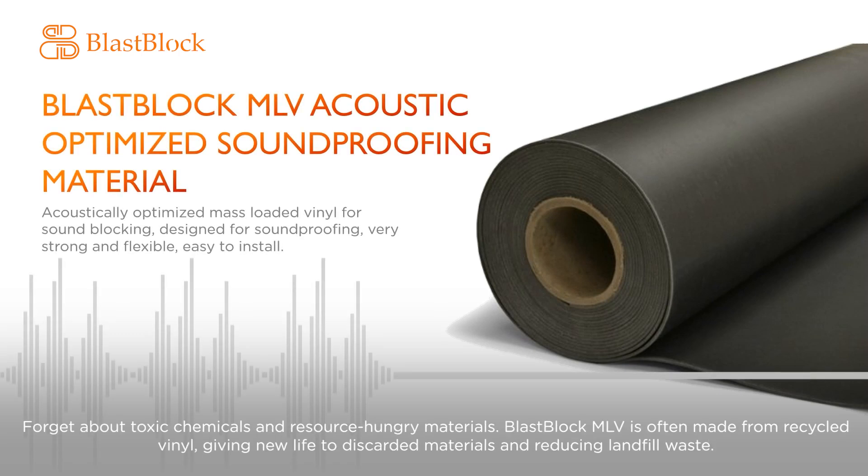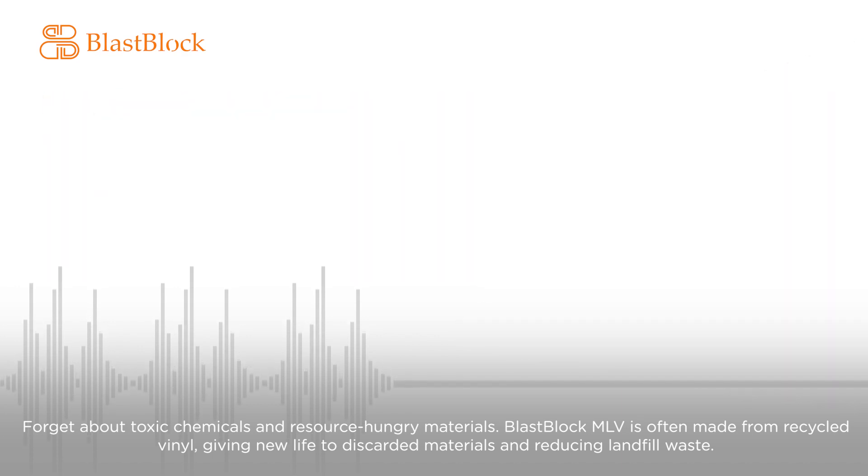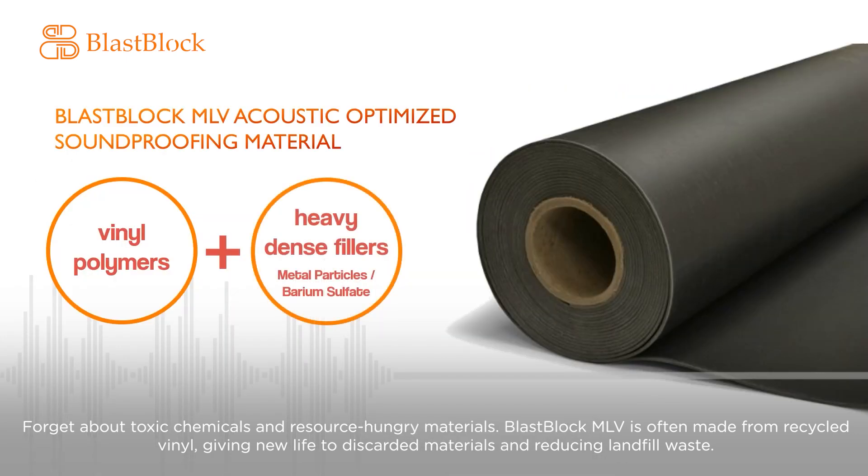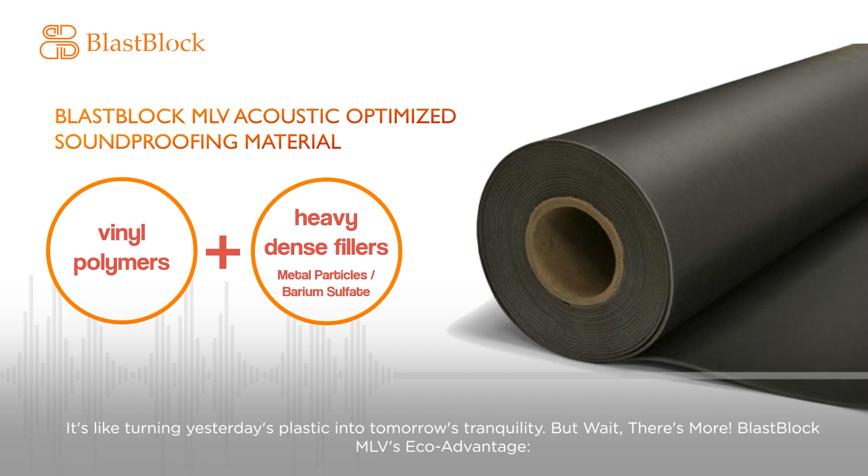Forget about toxic chemicals and resource-hungry materials. Blast Block MLV is often made from recycled vinyl, giving new life to discarded materials and reducing landfill waste. It's like turning yesterday's plastic into tomorrow's tranquility.